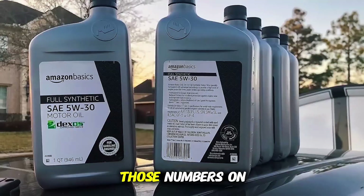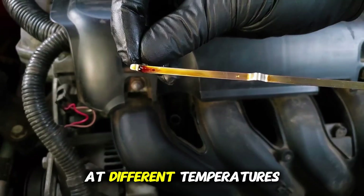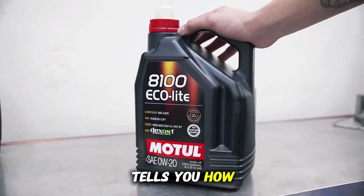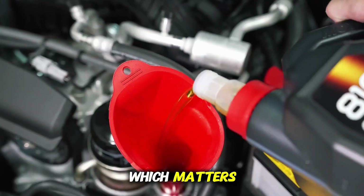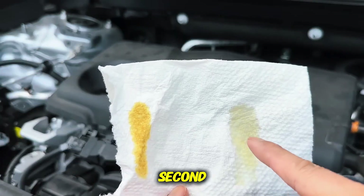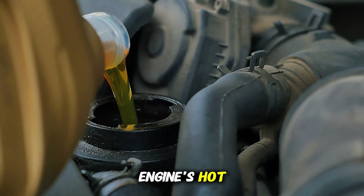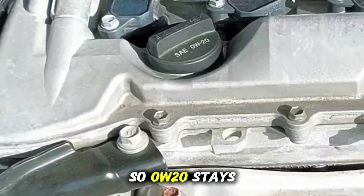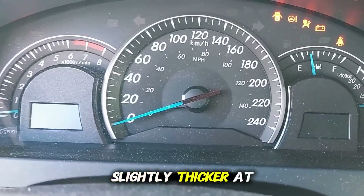Let's start with the basics. Those numbers on the bottle describe the oil's viscosity — how thick or thin it is at different temperatures. The W stands for winter, and the number before it, 0 or 5, tells you how easily it flows when cold. Lower numbers mean faster flow at startup, which matters because most engine wear happens right when you start the car, before the oil's fully circulated. The second number, 20 or 30, shows how thick the oil remains once your engine's hot, around 100 degrees Celsius or 212 degrees Fahrenheit. So 0W20 stays thinner all around, while 5W30 stays slightly thicker at high temps.